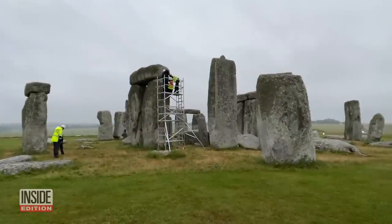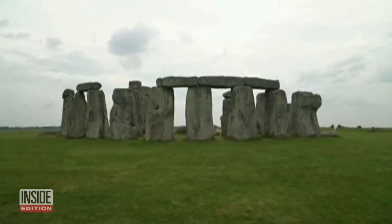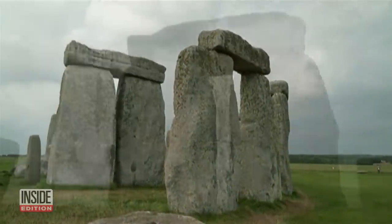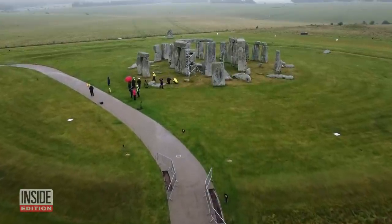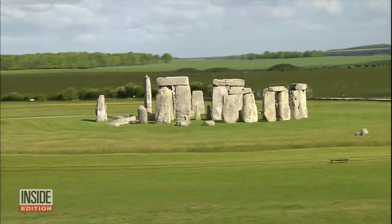These stones date back about 4,500 years and are as high as 30 feet. The United Nations says Stonehenge is one of the most impressive prehistoric megalithic monuments in the world due to its size, the sophistication of its design, and the precision it took to create this wonder of the world.